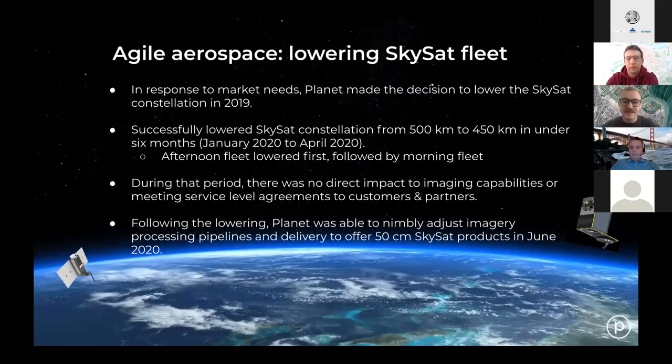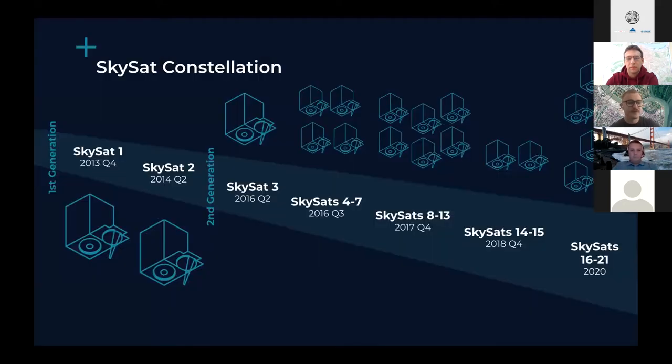The reason we were able to do this is because our SkySats have four small rockets, which provide onboard propulsion. We used this propulsion to lower the entire fleet by 50 kilometers. This was our roadmap a few months ago — we've now completed it and have a full constellation of 21 satellites.